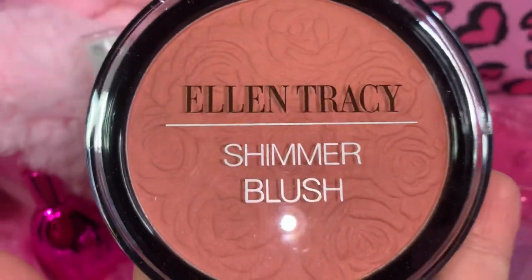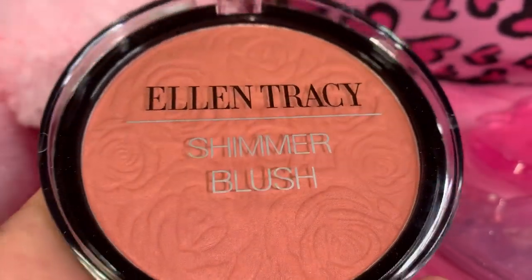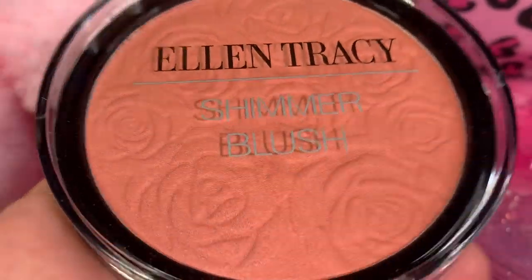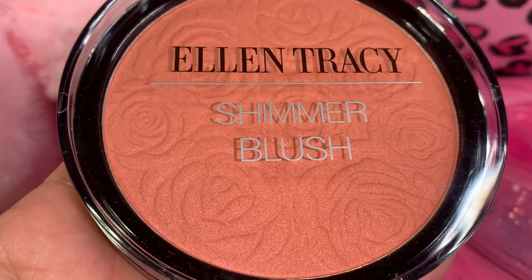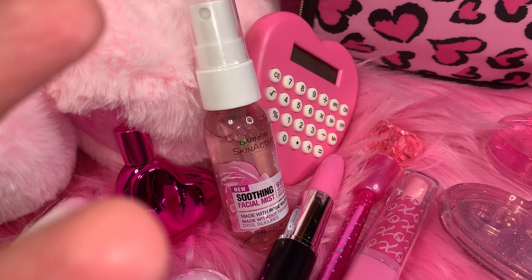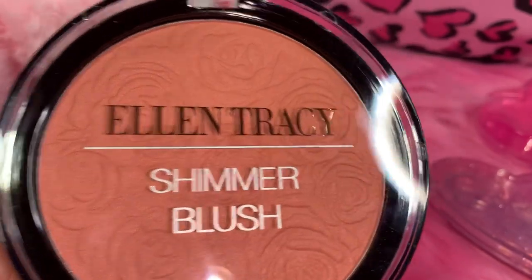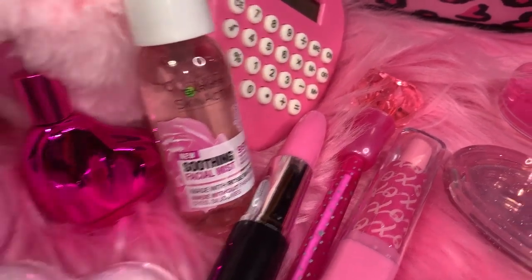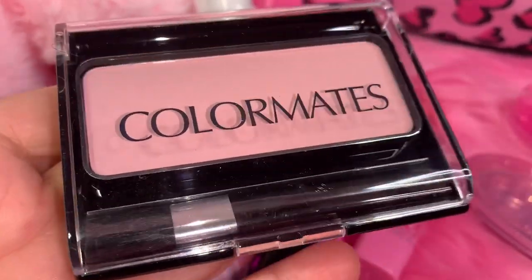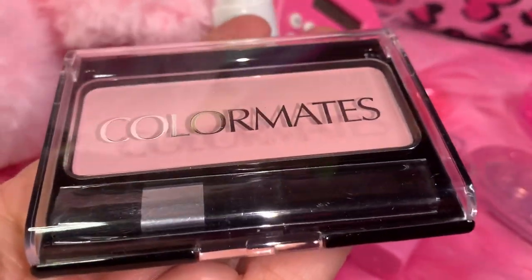Next I have my Ellen Tracy shimmer blush — I want to say I got this at TJ Maxx. I love the color and I love that it has beautiful roses embedded all over the blush. It's a really pretty color. Then I have my Color Mates very soft petal pink blush in Pink Shimmer, and I got this at Family Dollar.